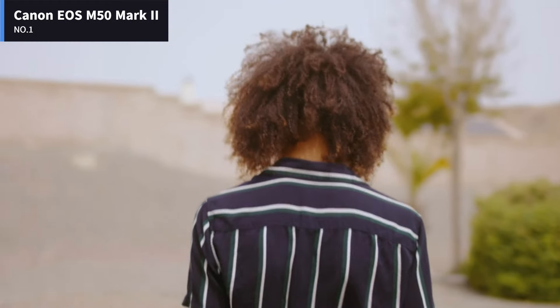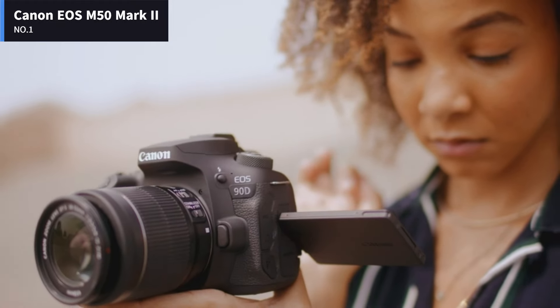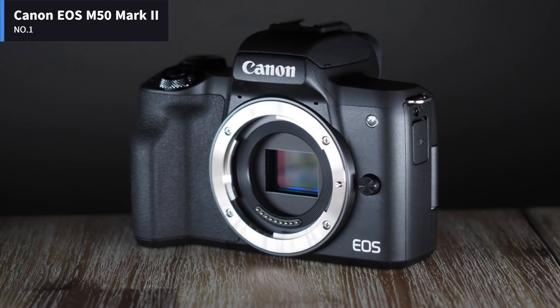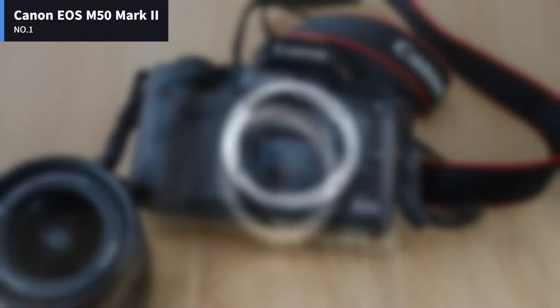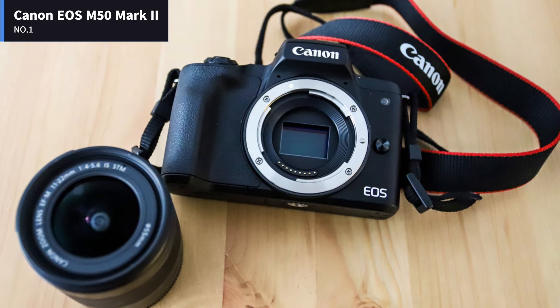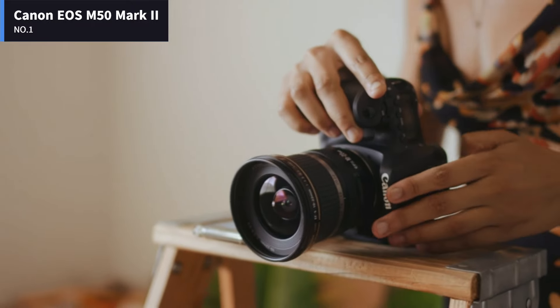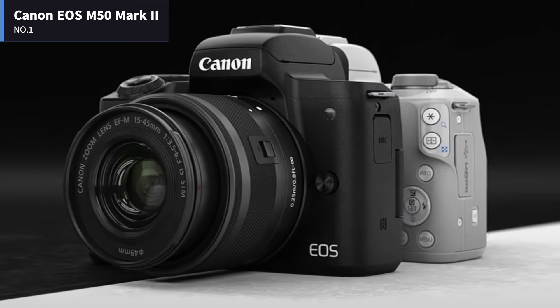What's new is all software-based and could be of great significance to up-and-coming content creators. There's the added benefit of Eye Detect autofocus for both stills and video, and the ability to shoot vertical videos for social media platforms. Another advantage the M50 Mark II offers over the older camera is a new video recording button available on the touchscreen, and a movie self-timer that gives you between 2 to 10 seconds to prepare yourself before the camera starts to record.